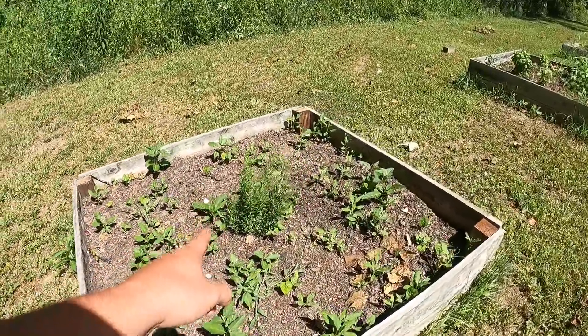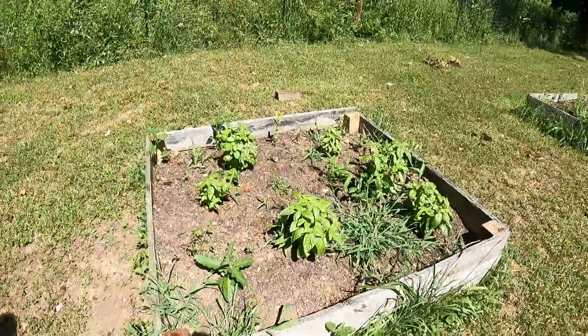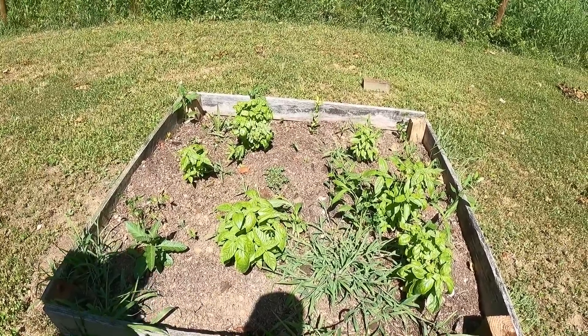Right here we've got the rosemary that's still doing well. We're starting to clip a lot of our herbs and hang them to dry. Here is a bunch of basil that has already came back - we just clipped it Friday and it came back really well. We're making lots of fresh pesto and just using the basil.